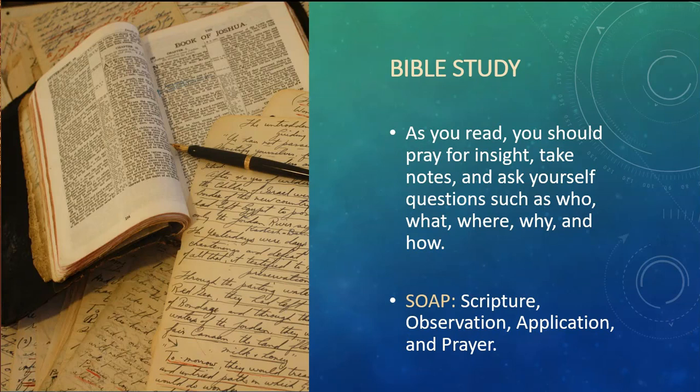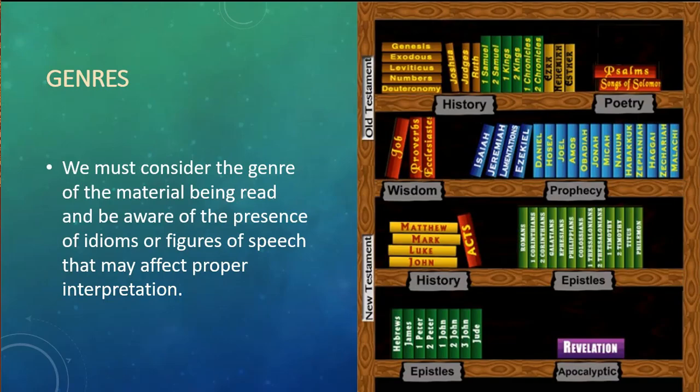I want to take a little bit of time to show you some other things you can do as well. As we're reading the scriptures, we need to consider the genre of the material being read and be aware of the presence of idioms or figures of speech that may affect proper interpretation. Some genres you'll find in the Old Testament are history, poetry, wisdom, and prophecy. In the New Testament, you'll see quite a bit of history, letters written to churches, and something apocalyptic in nature — eschatology or the end times — which is the book of Revelation. There are different ways to understand and interpret these different genres.